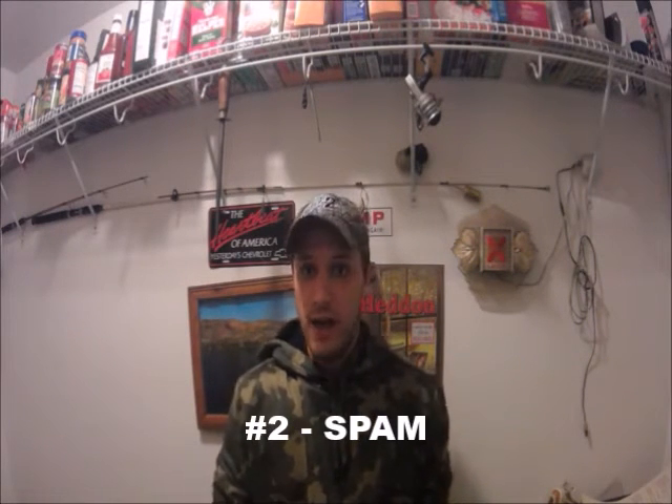Number two is spam. Spam will catch every single kind of catfish, but you want to use it at night in an area where you know catfish are present. During the day you'll get panfish and carp; at night in the wrong spot you'll get drum and carp and miss the catfish. Let the can sit outside for six to eight hours — that's going to firm it up and the oils will seep out. When you get to your fishing spot, open the can and dump the oil in the water as a chumming attractant, then use the firmer spam on your hook so it stays on better.